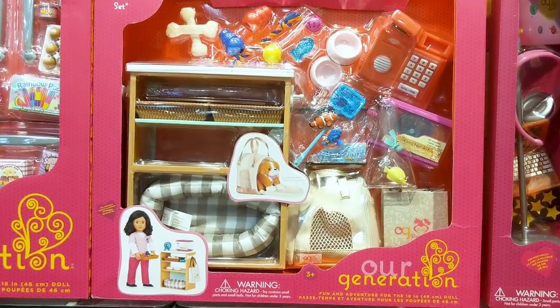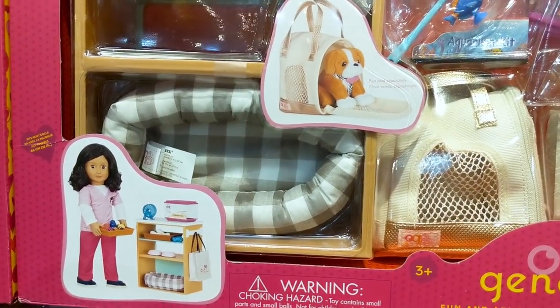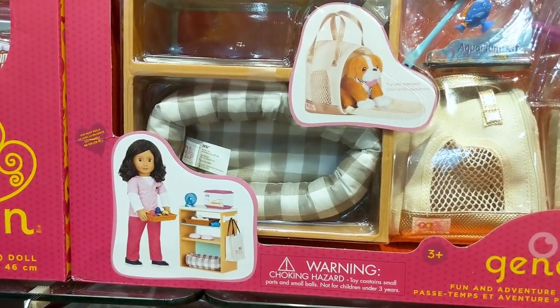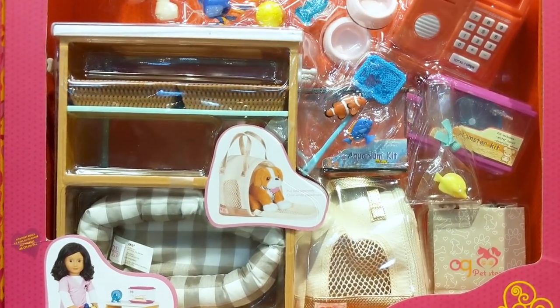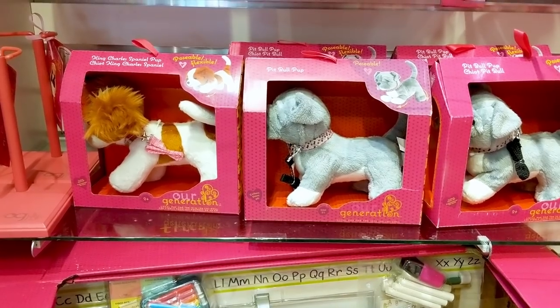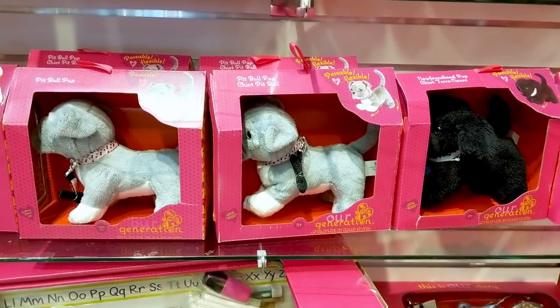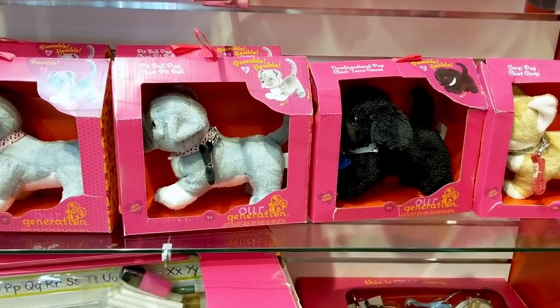Here is the adorable pet store set. And here are the adorable puppies — I just love the pitbull puppy. And how cute is this Newfoundland pup.